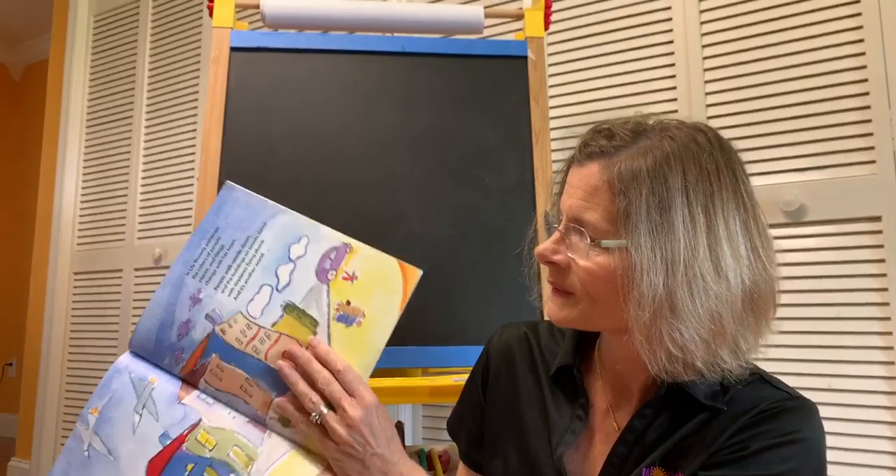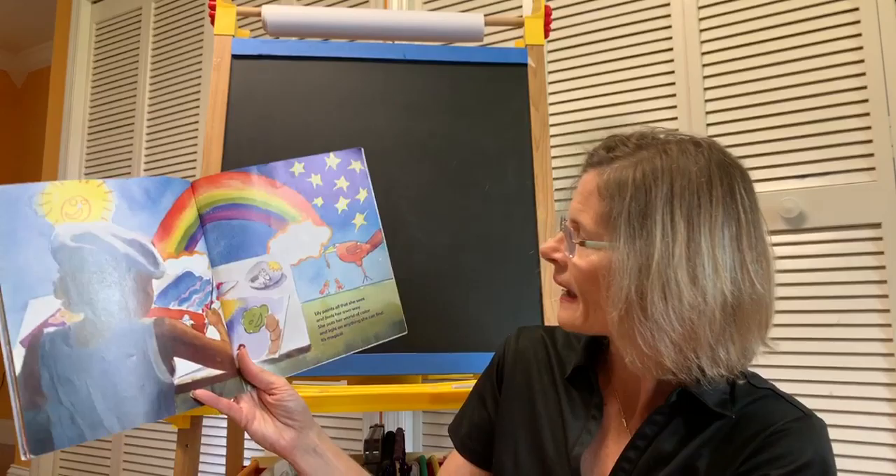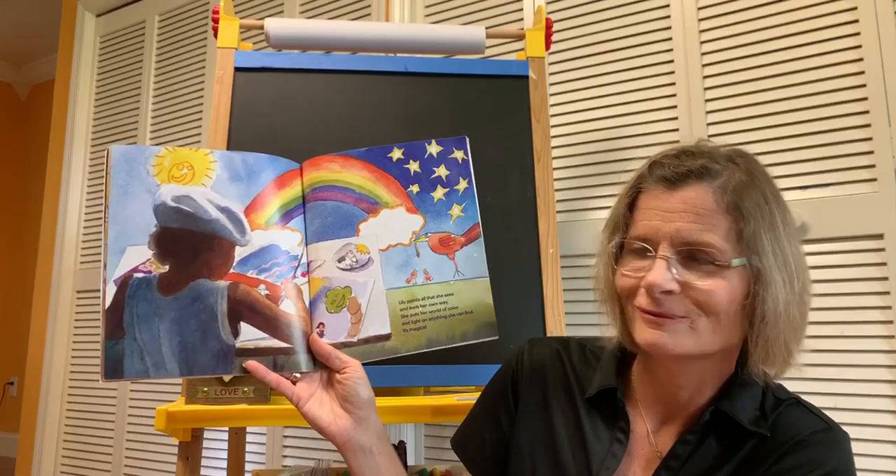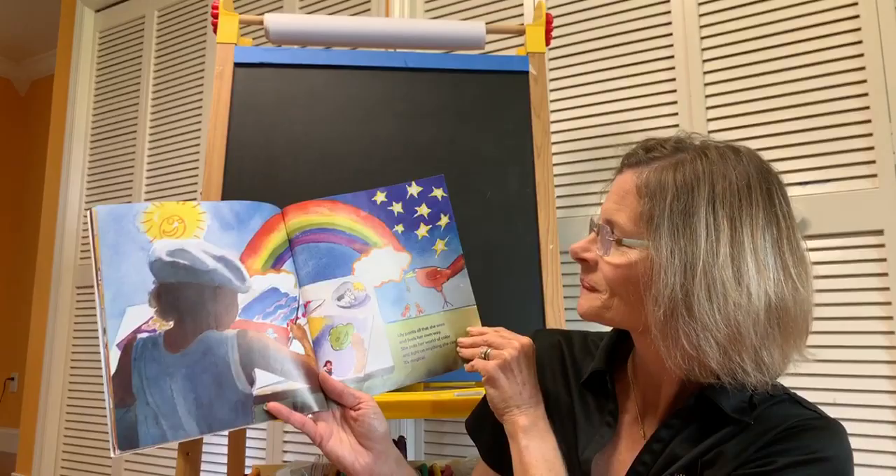Lily Brown is quite the artist. Lily paints all that she sees and feels her own way. She puts her world of color and light on anything she can find. It's magical. Look at that beautiful rainbow.